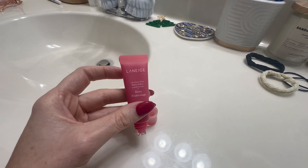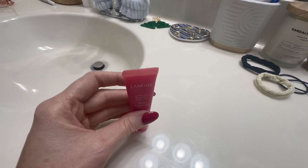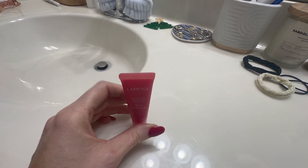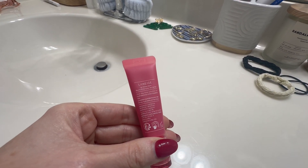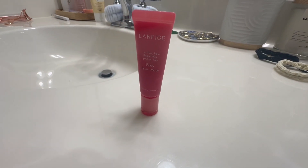It has a delicious smell. It does come in a variety of flavors — she chose the berry. Cute little applicator right here. It is super cute, smells great, and it's very glossy.